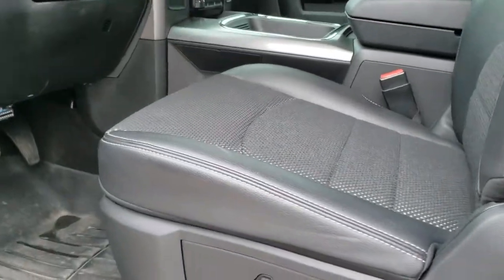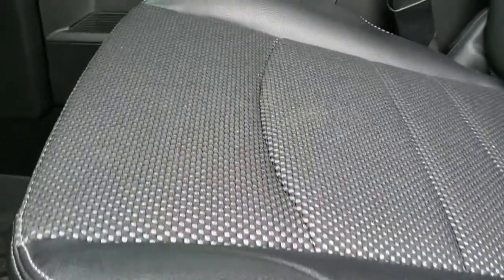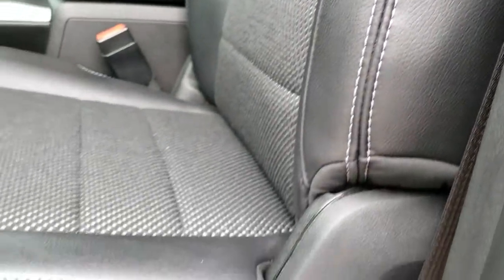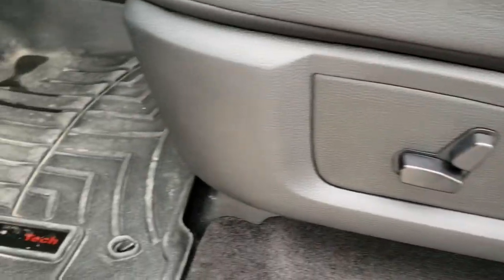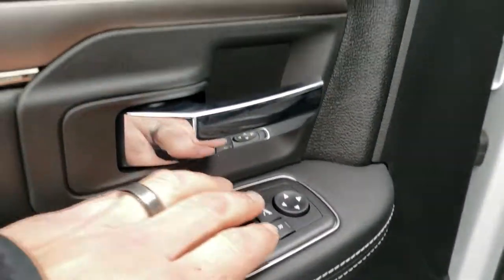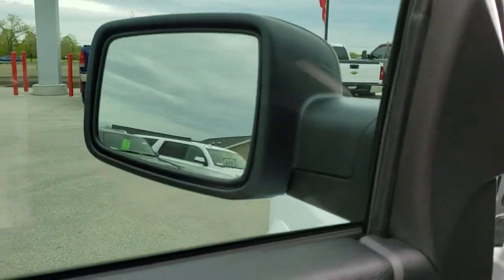Inside, the Bighorn Sport Package gives you the black cloth and leather interior. There are no rips, no tears on these seats. It does have power driver's seat with lumbar. We have a set of WeatherTech floor mats in here. Power windows, power locks, power mirrors — and those mirrors power fold in.